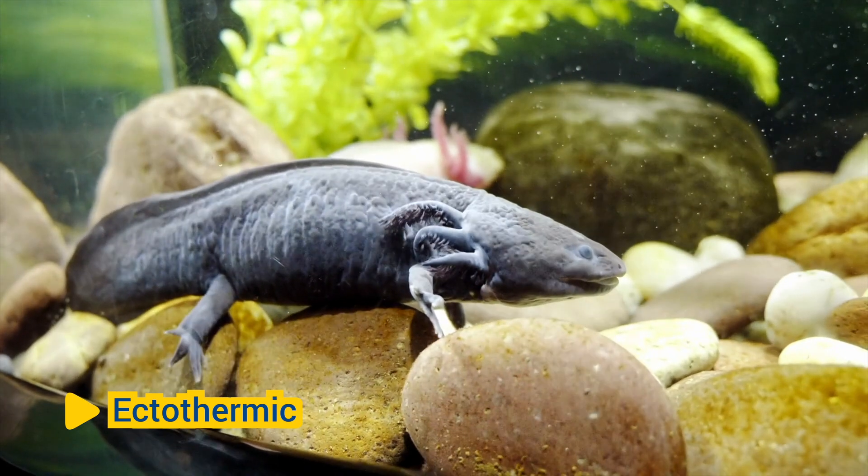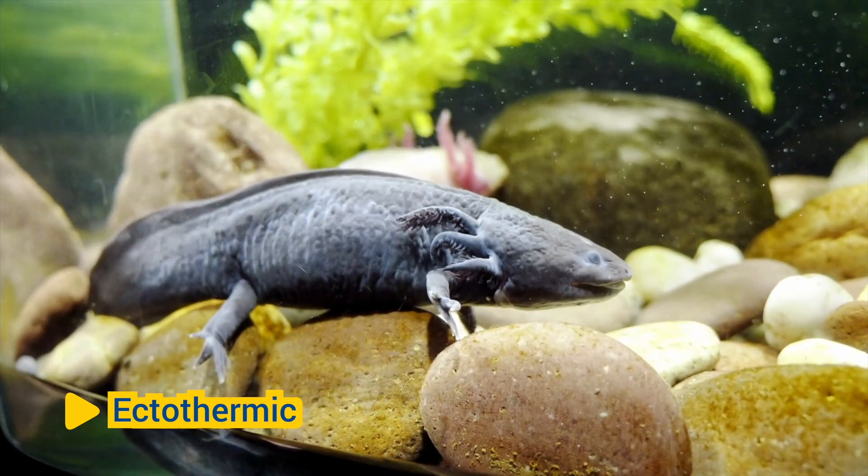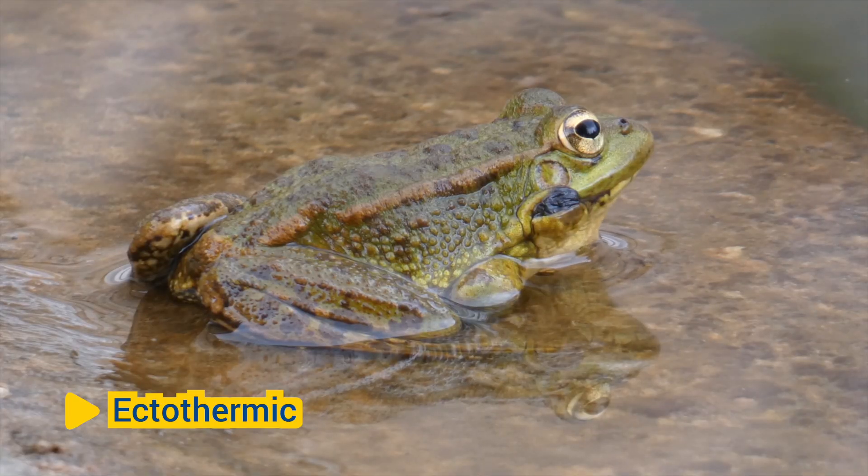Ectothermic: Most amphibians are ectothermic, meaning they rely on external sources of heat to regulate their body temperature. They are often found in habitats with moderate temperatures and high humidity, as they are sensitive to desiccation (drying out) and temperature extremes.